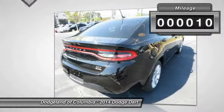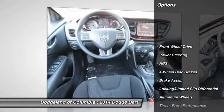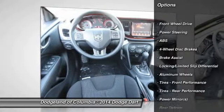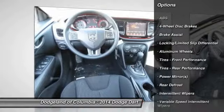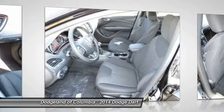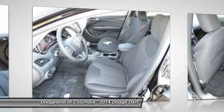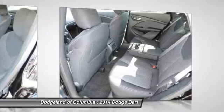This vehicle has less than 100 miles. Here are some of this vehicle's great options: stability control, steering wheel audio controls, anti-lock braking system, traction control, air conditioning, power steering, adjustable steering wheel, driver airbag, keyless entry, and auto-dimming rear-view mirror.